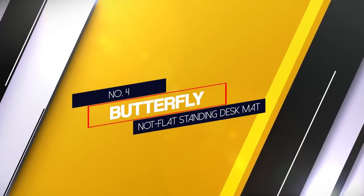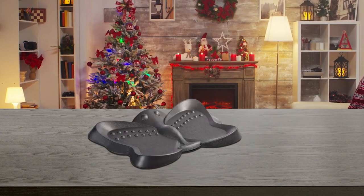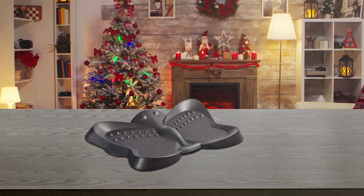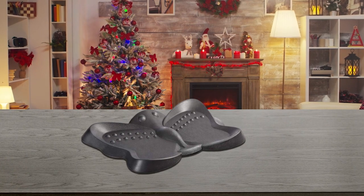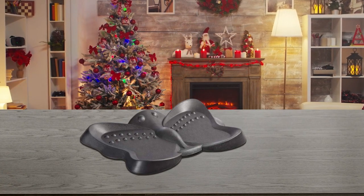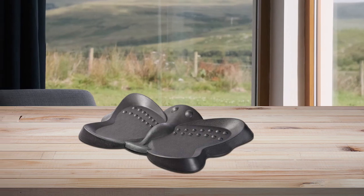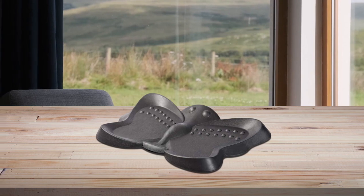Number 4: Butterfly Non-Flat Standing Disc Mat. Ideal for standing disc aficionados who enjoy a change of pace during the workday, the Butterfly Ergonomic Non-Flat Standing Disc Mat's center teardrop encourages movement and ankle range of motion. Raised bumps on the wings of the mat provide natural positioning where the balls of your feet would fall.